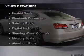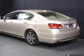The features include a power sunroof, heated steering wheel, leather seats, heated seats, Bluetooth connectivity, and a satellite radio.